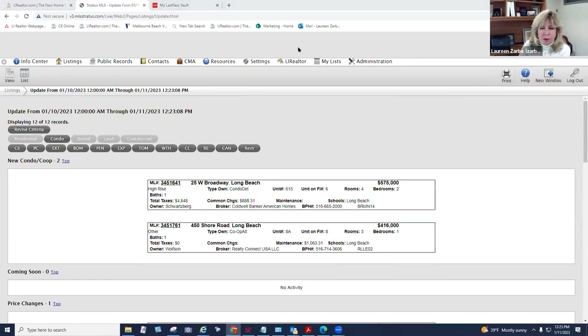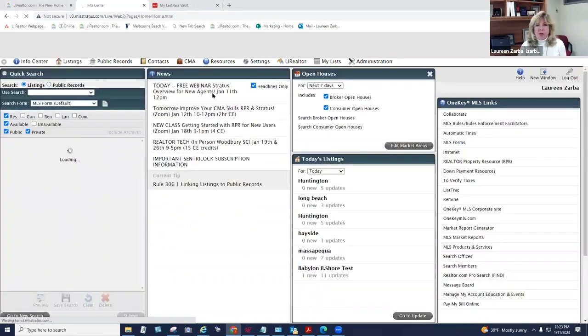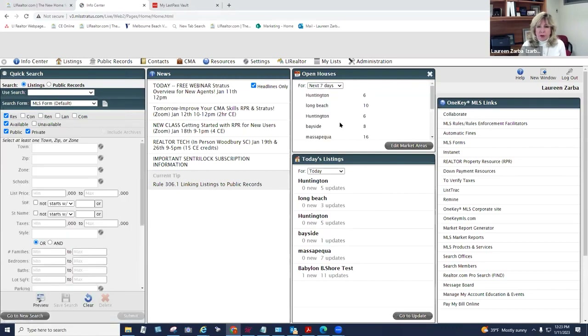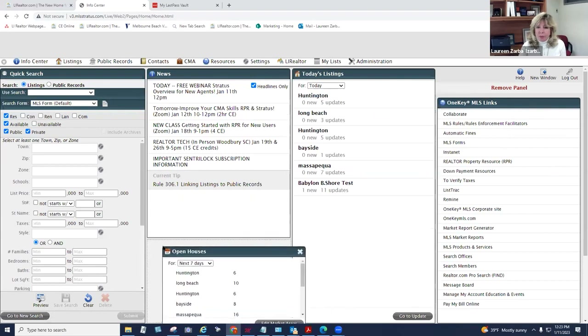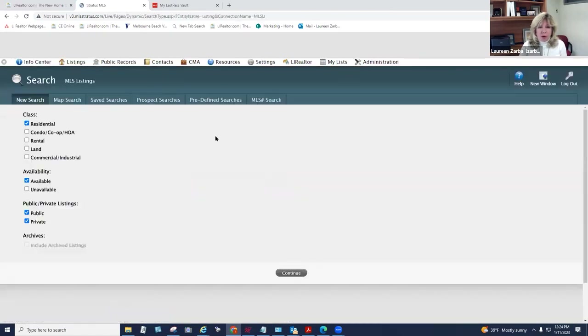Let me check your questions. Someone asked how to look up expired — I'll get to that shortly. So that's your Info Center with a lot going on. Set it up the way you want, make sure you put your market areas in, and use the 'Edit Market Areas' button to get right back to that settings spot. Listing search is one of the most important things in Stratus — if you don't know how to search for listings, you can't work with buyers or find properties.